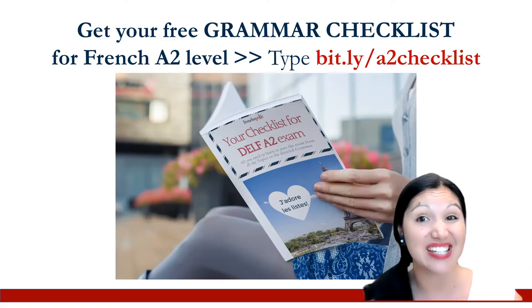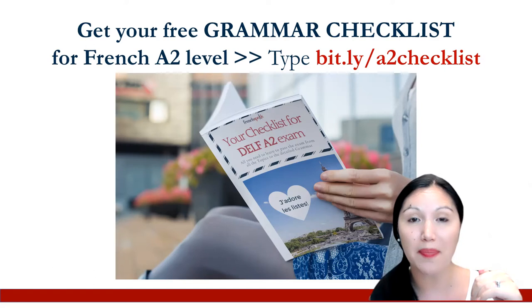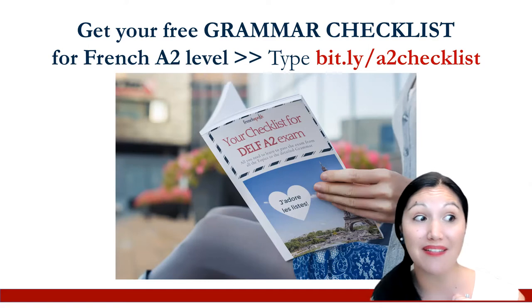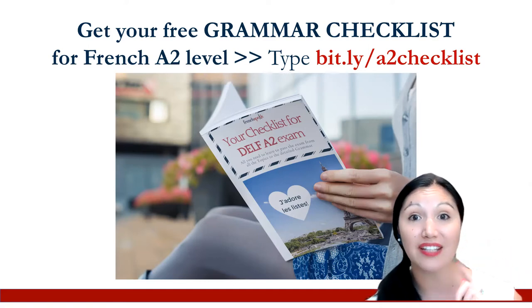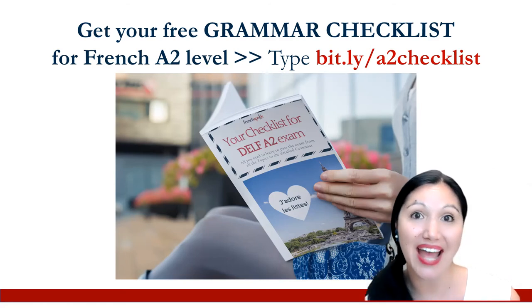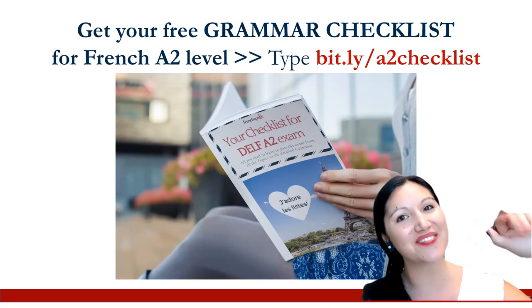La négation is one of the items in the grammar checklist. If you want to deep dive a little bit more and see what other grammar things you need to review or learn, I've created a checklist — it's four pages long including the cover. It lists all the topics covered at an A2 level as well as all the grammar. You can find it by opening any internet browser and typing bit.ly/A2checklist. Voilà, mes amis. Merci beaucoup. Au revoir.